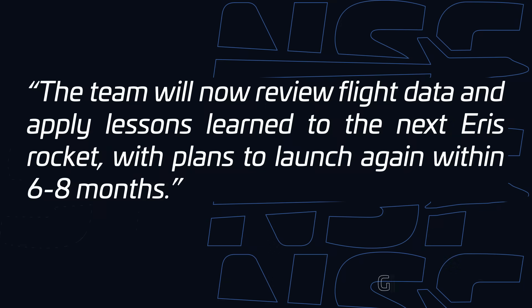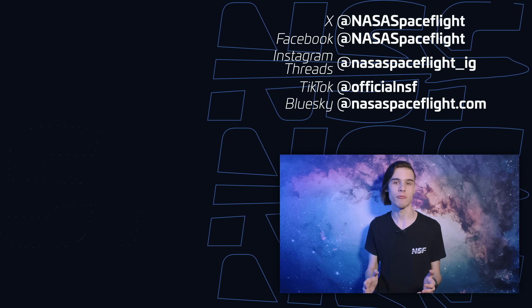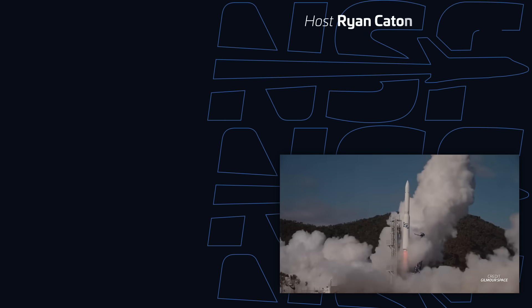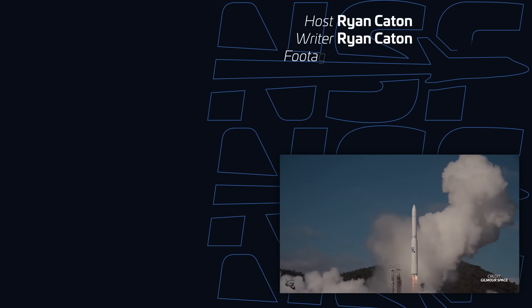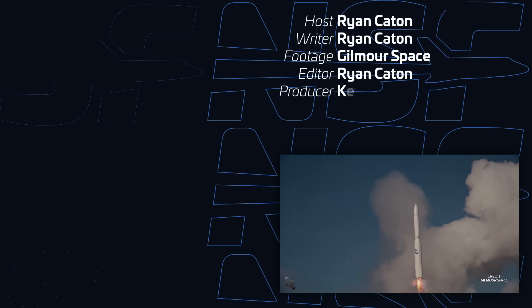Next up will be flight two, which will follow a huge data review. Gilmore says that is currently scheduled for within six to eight months, which if they could pull that off would be mighty impressive. Something else that was impressive was the fact that even with half of the engines failing, Eris managed to keep itself pointing upright during the entire flight. A huge shout out to the Gilmore Guidance, Navigation and Control Team for that — that was just incredible to see.